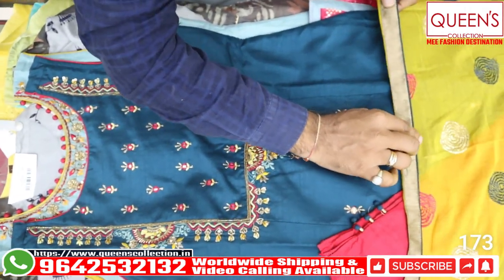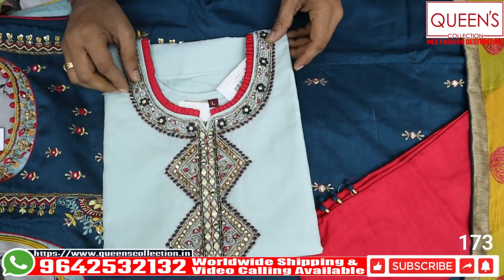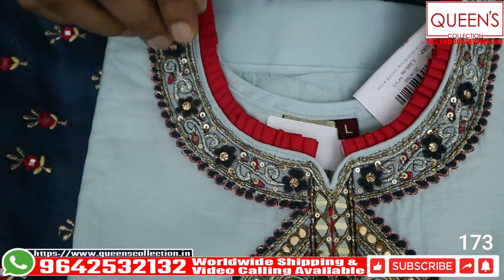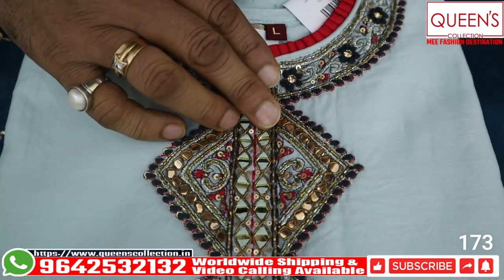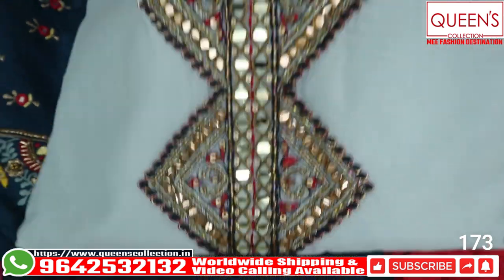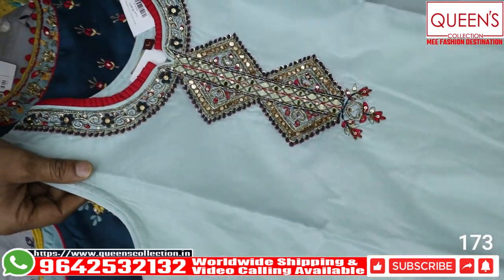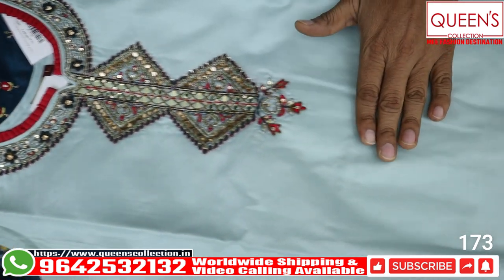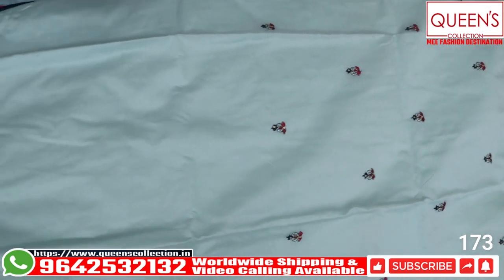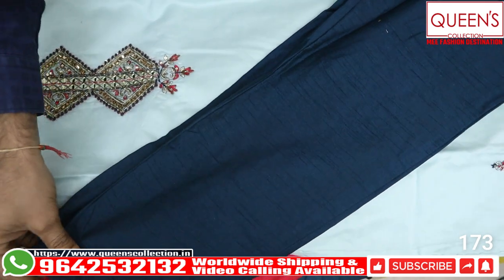The XL variety has a border type look — very unique and different. The neck pattern is very nice and beautiful with original mirrors and gotabadi type work. There is Zardosi and French knots — the design is very unique and beautiful. Small embroidery butis are also in the daman, with the neck pattern in the central panel. The bottom is a statement piece with heavy quality silk material — it looks very rich.